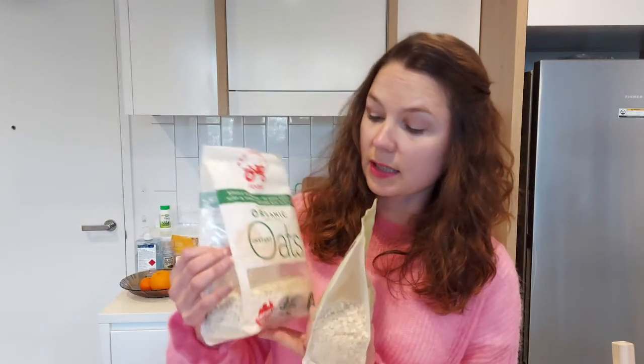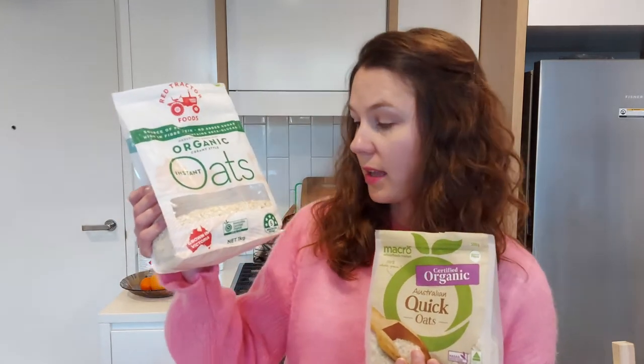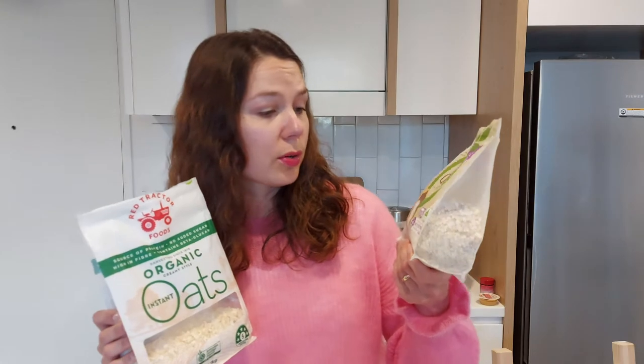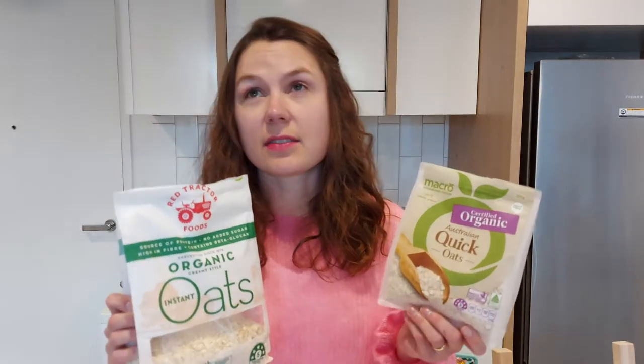As for organic certification, the Red Tractor ones have the Australian Certified Organic logo. This is the largest certifier of organic and biodynamic produce in Australia, as they claim on their website, and they are recognized in the US, Asia, and Europe. Macro is certified by NASAA — the National Association of Sustainable Agriculture Australia.